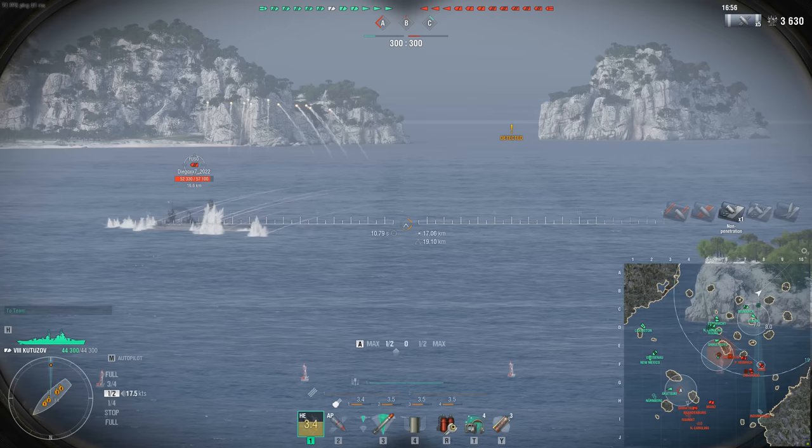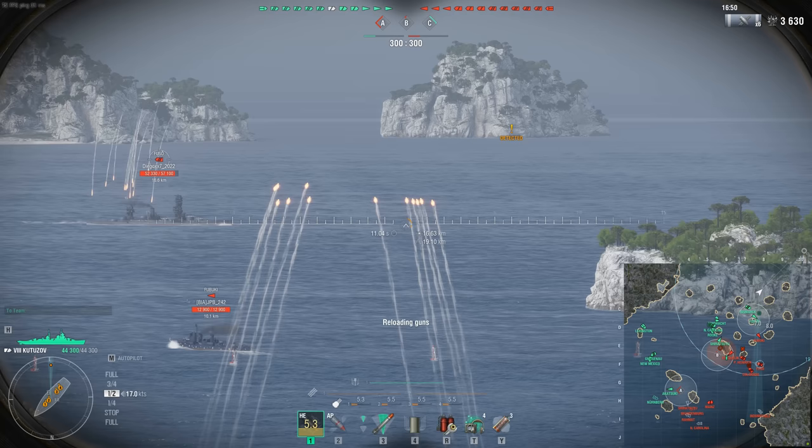And that combination was simply too much for World of Warships seven years ago. Oh, how things have changed.